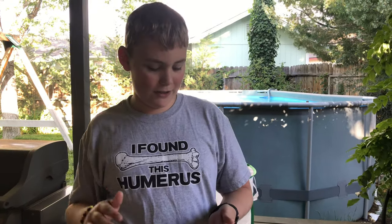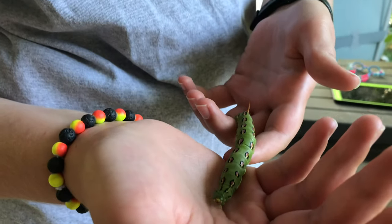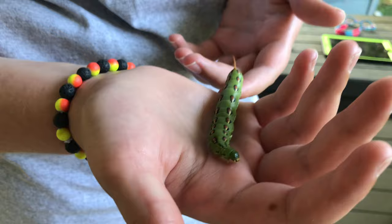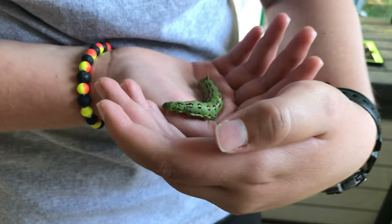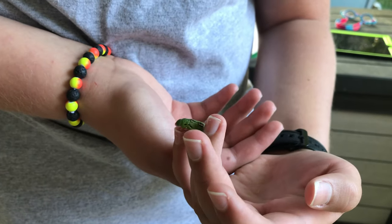Hi everyone, and today I'm going to be showing you this horned caterpillar. I was just drying off — I was just in the pool — and then I saw this guy going from our grape bush into our side yard on the ground. He was traveling and I spotted him.